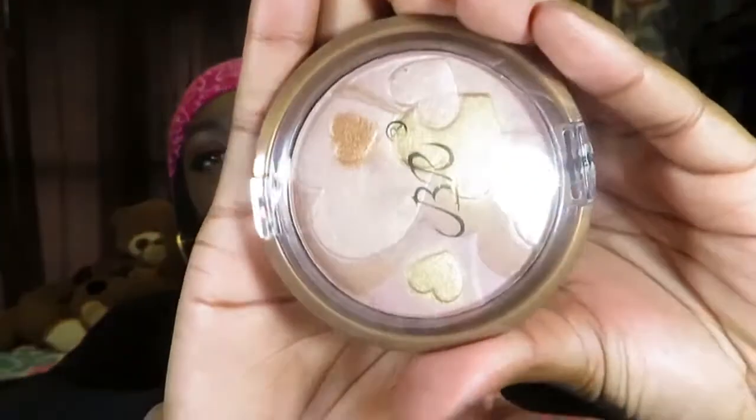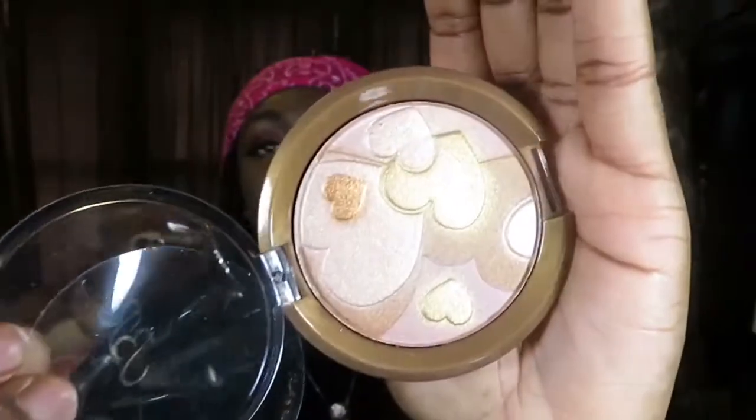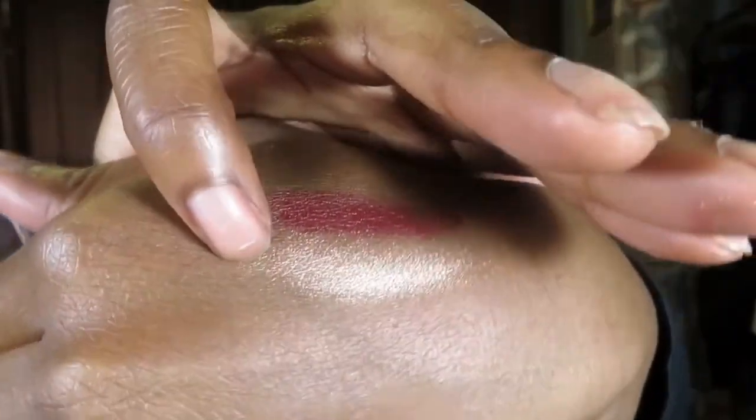Everything else is packaged up in this little package. I pulled out something — I don't know what this is... I think it's a blush and then a highlighter thing. So this is supposed to be a highlighter-bronzer. This is what it looks like — let me get it open. Yeah, like that — and it's very pretty. I like this for a dollar.